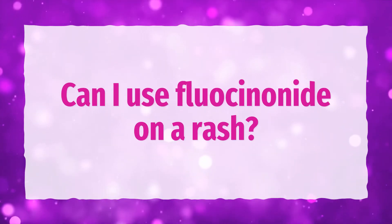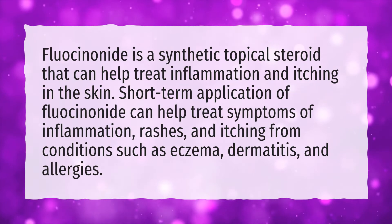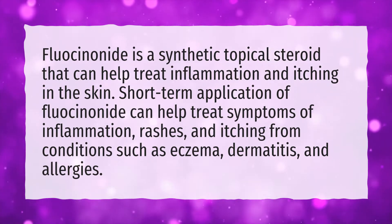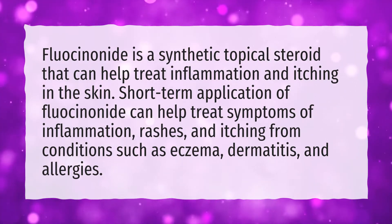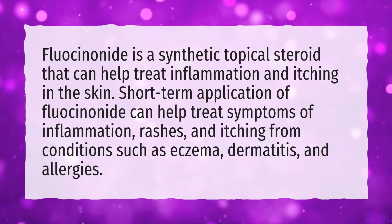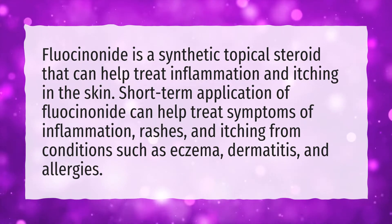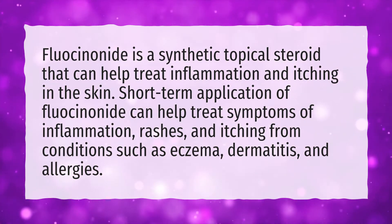Can I use fluocinonide on a rash? Fluocinonide is a synthetic topical steroid that can help treat inflammation and itching in the skin. Short-term application of fluocinonide can help treat symptoms of inflammation, rashes, and itching from conditions such as eczema, dermatitis, and allergies.